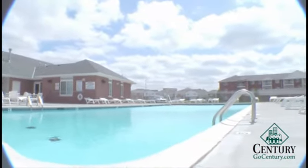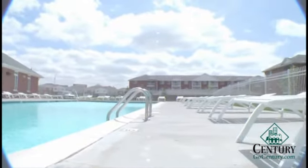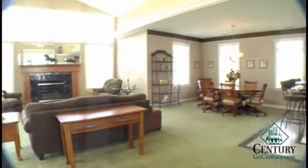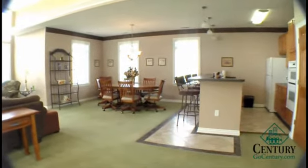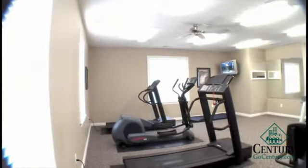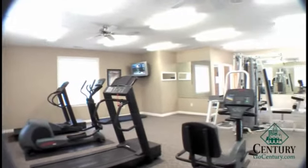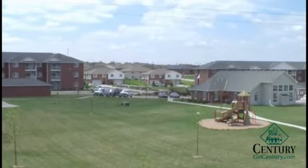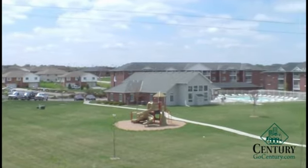Lexington Ridge also has a large pool just off the clubhouse, a party room which can be rented for special occasions, a workout facility open 24 hours a day, and lots of open space.